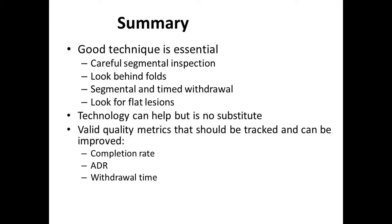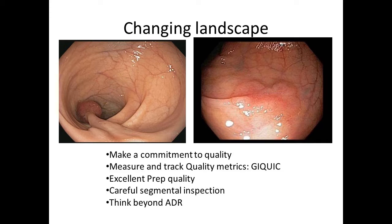In summary, good technique is essential. The elements of good technique are careful inspection, looking behind folds, segmental and timed withdrawal, and looking for flat, difficult-to-find lesions. Technology can help, but it's not a substitute for good technique. There are valid quality metrics that should be measured and tracked — completion rates, ADRs, and withdrawal times are the three you should definitely be measuring.